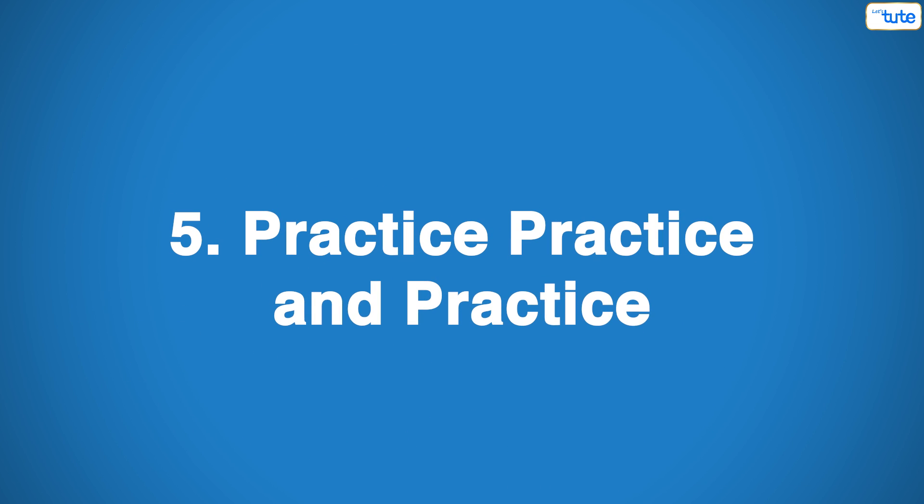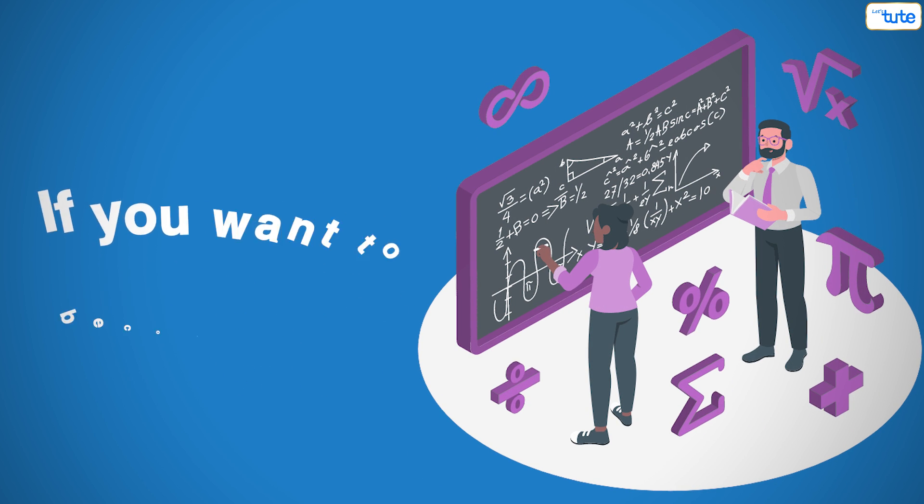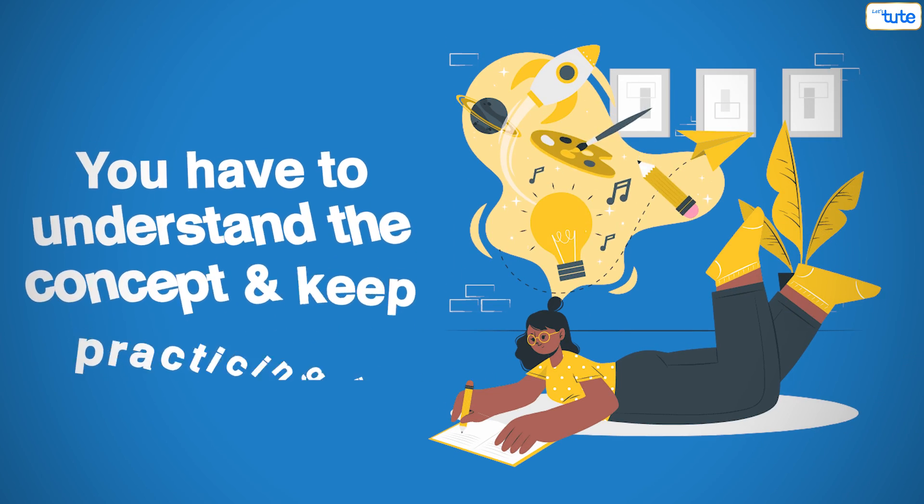Tip number 5: Practice, practice, and practice. If you want to become good at maths, then practice is the key. Because in the case of maths, you can't just learn it — you have to understand the concept and keep practicing it.